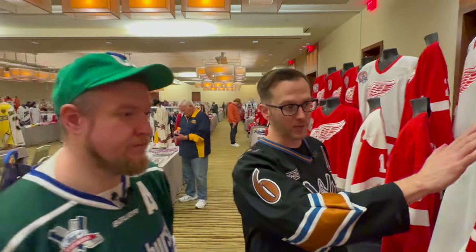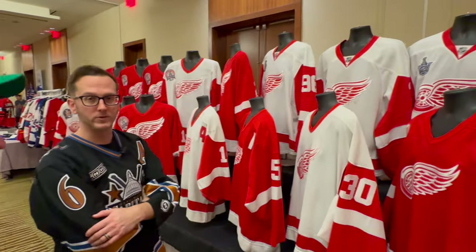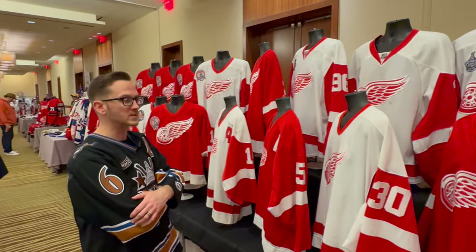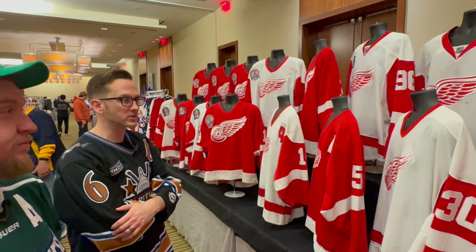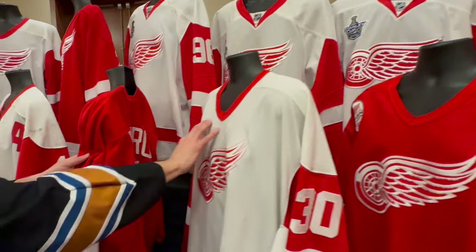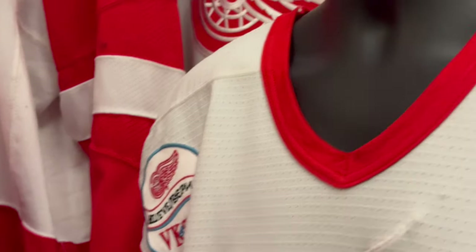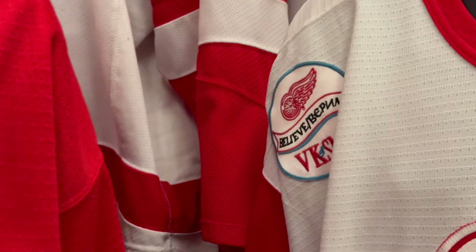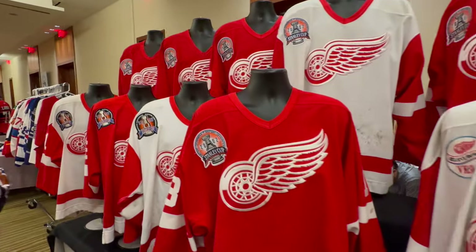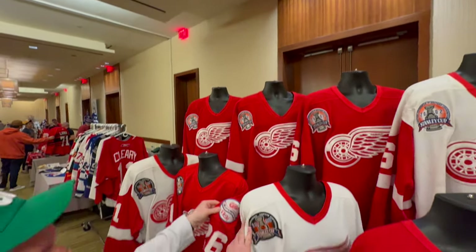We'll start here because this is where we came in — this is what caught our attention first. If you're into Stanley Cups in Detroit, which I've heard they're kind of into, this is a game-worn collection of Detroit Red Wings jerseys. What I like about these is they have the Konstantinos patch here, which moved to the shoulder when they won the '98 Stanley Cup. And yes, it is — fantastic.